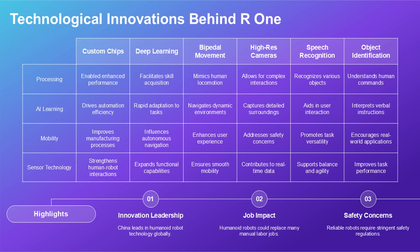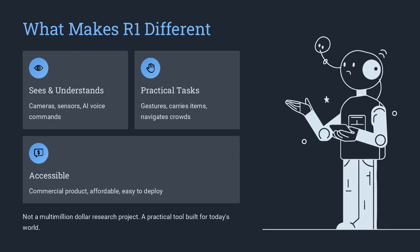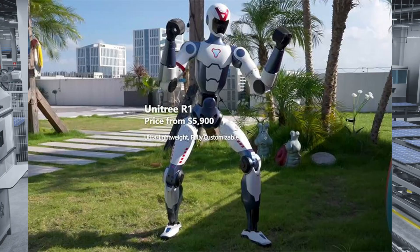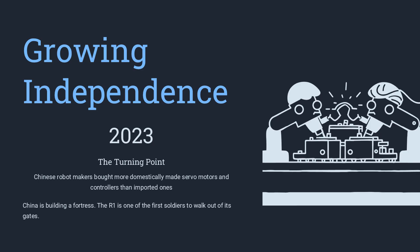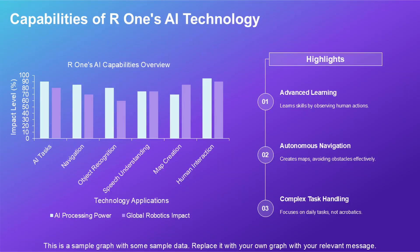So what is the R1? In simple terms, it is a general-purpose humanoid robot designed to interact with people in service environments. Think of a concierge in a hotel, a greeter at a trade show, an assistant in a retail store. The R1 can perform these basic tasks. It uses cameras and sensors to see the world around it, and artificial intelligence to understand simple voice commands and answer common questions. Its arms and hands can gesture, point, carry a water bottle or a folder. It can navigate a crowded room without bumping into people. It is not science fiction — it is a practical tool built for today's world.